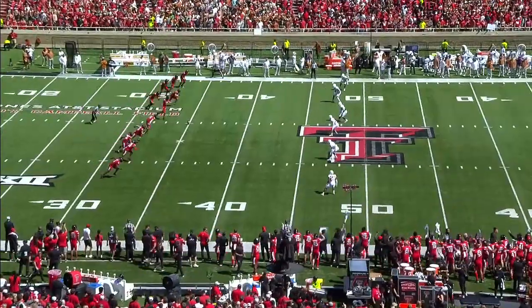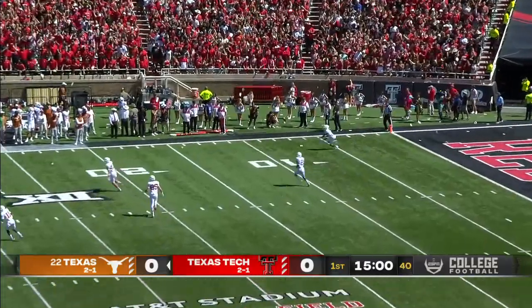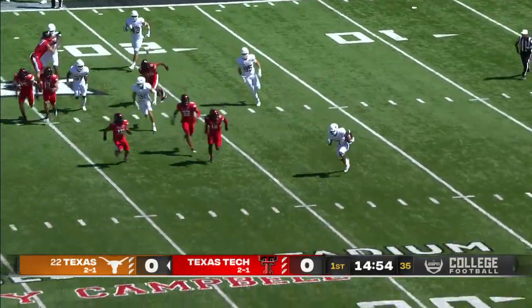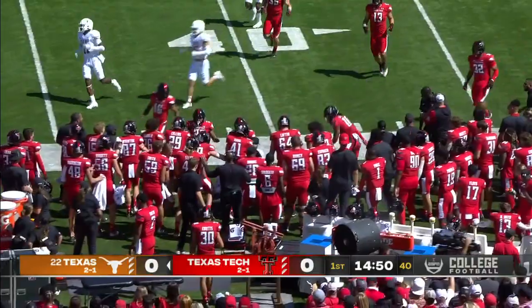They've had tortillas thrown at them. They're all set and fired up. They've shown their mettle the last couple of weeks by a couple of impressive performances. Short kick and the Longhorns looking to return, maybe around the outside, as the tortillas continue to fly as the game gets started.